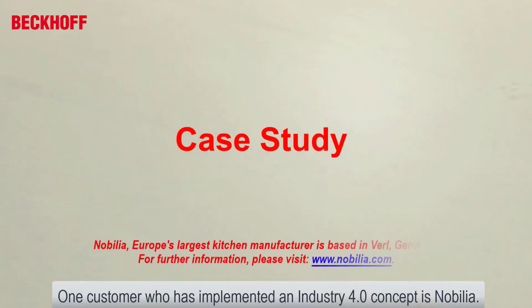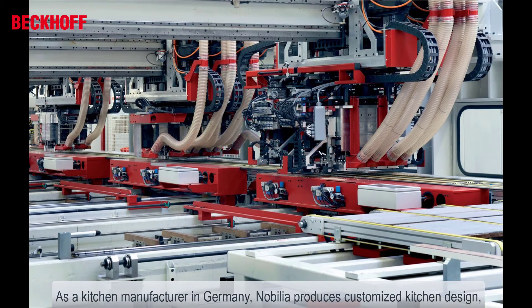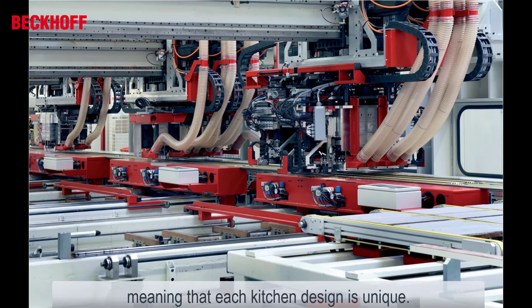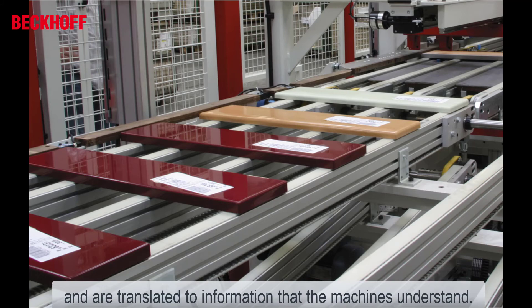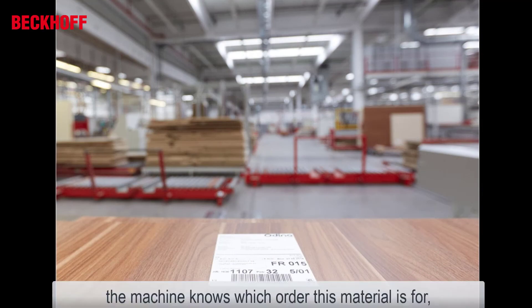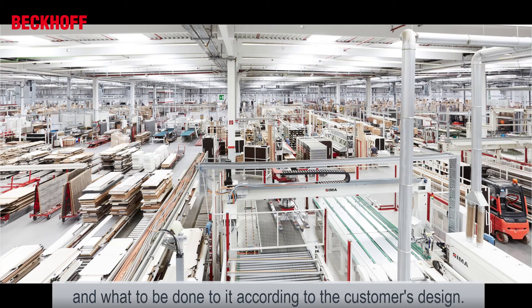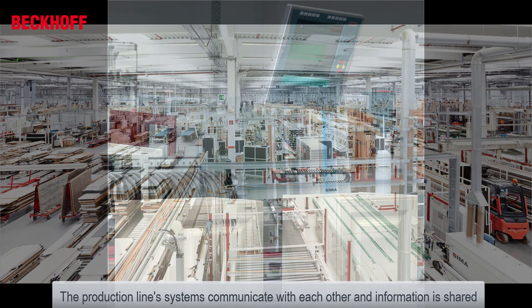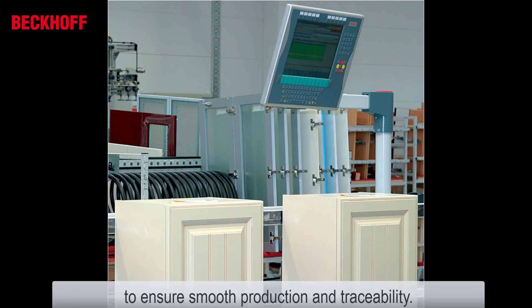One customer that has implemented an Industry 4.0 concept is Nobelia, a kitchen manufacturer in Germany. Nobelia produces customized kitchen designs, meaning that each kitchen design is unique. When a customer confirms their design, the design drawings enter the system and are translated into information that the machine understands. When raw material enters the production line, the machine knows which order this material is for and what is to be done to it according to the customer's design. The production line's systems communicate with each other and information is shared to ensure smooth production and traceability.